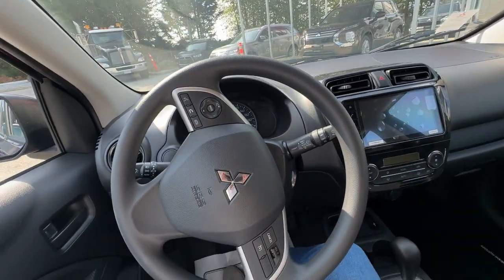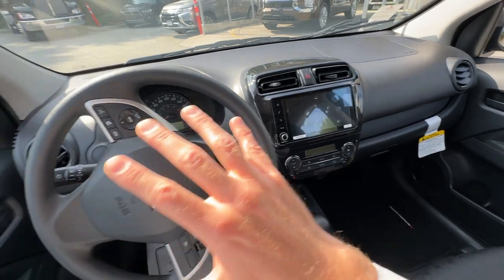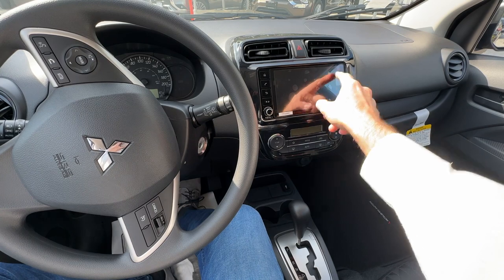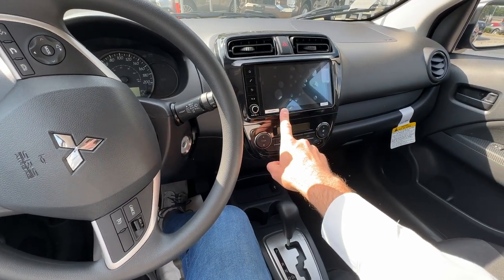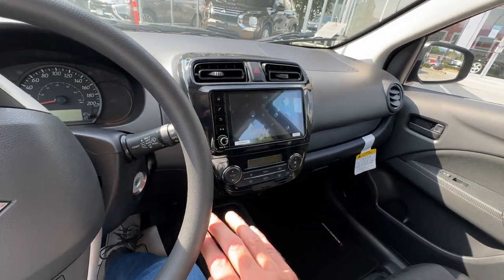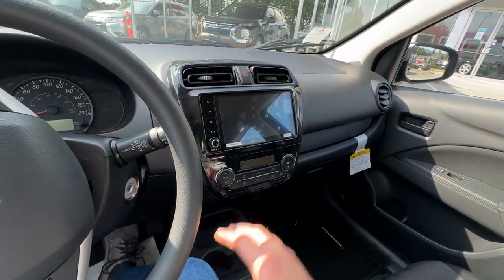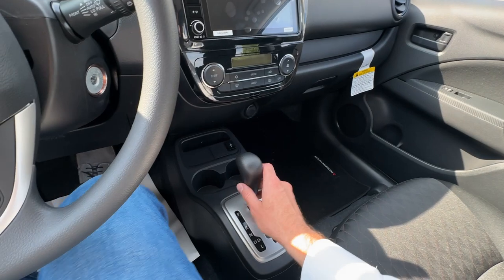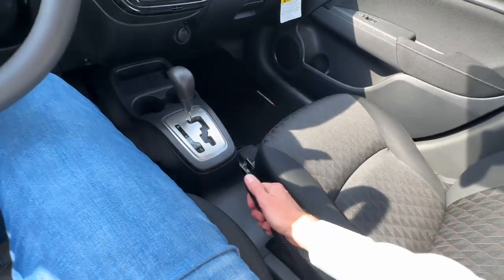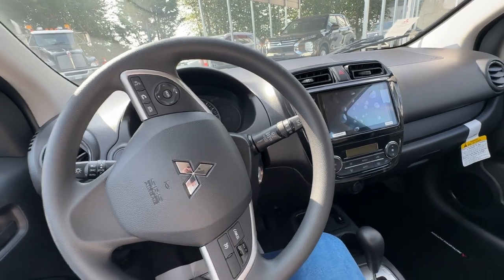The interior looks very good. Nice large screen — this part really jumps out when you look at the interior. It's a seven-inch screen that supports Apple CarPlay and Android Auto, so you can have your navigation, phone, audiobooks, or music. The shifter is right here, we have two cup holders, a USB plug-in, a nice manual e-brake, and this one also has cruise control.